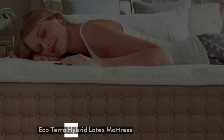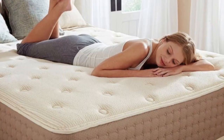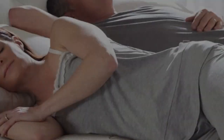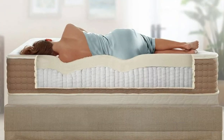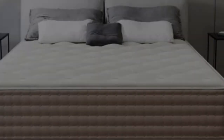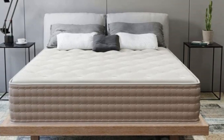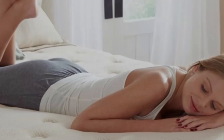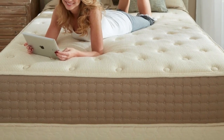Number 3. Many side sleepers prefer the deep contouring and cushioning of soft and medium-soft mattresses, which helps reduce pressure that often occurs in the shoulders and hips. However, some side sleepers feel more comfortable on mattresses that feel more supportive and don't conform as closely. The EcoTerra Hybrid latex mattress is a great option for those in the latter category. Springy Dunlop latex over robust pocketed coils creates a sturdy sleep surface, and two firmness levels allow side sleepers to choose the most suitable feel based on their weight.